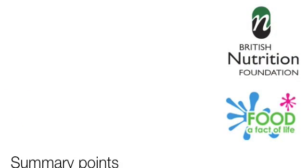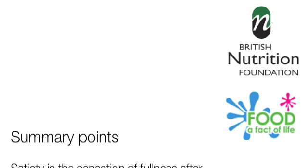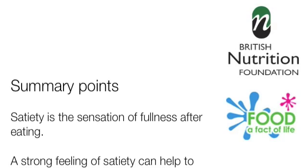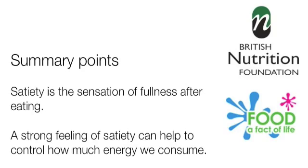So, eating a lower energy density diet can make you feel fuller even though you're not consuming more energy, and this can help people who want to control their weight to eat less without feeling hungry all the time. In summary, satiety is the sensation of fullness after eating, and a strong feeling of satiety can help to control how much energy we consume.